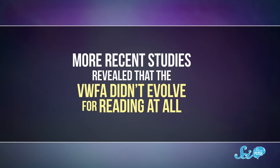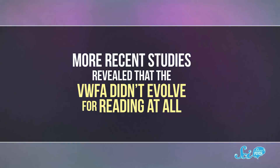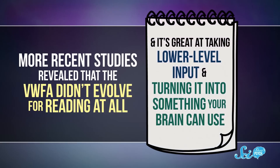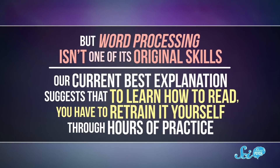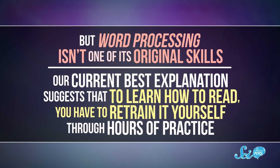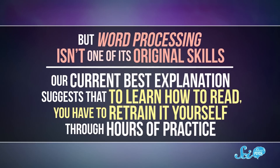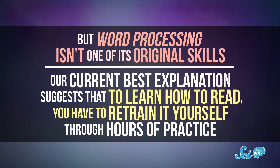More recent studies revealed that the VWFA didn't evolve for reading at all. It can respond to colors, grading patterns, and line drawings, among other things. It's great at taking lower-level input and turning it into something your brain can use. But word processing isn't one of its original skills. Instead, our current best explanations suggest that to learn how to read, you have to retrain it yourself through hours of practice.